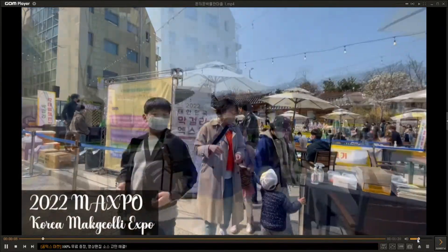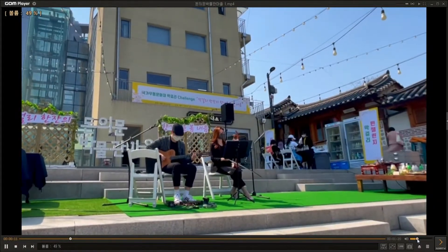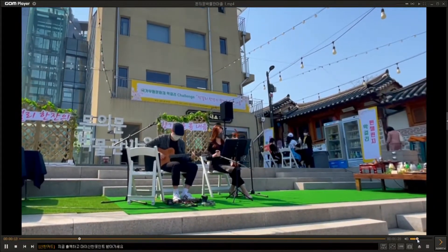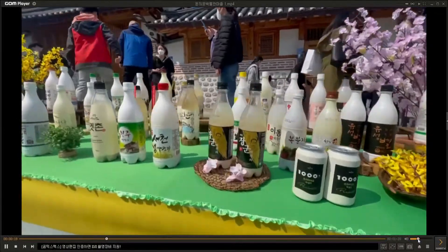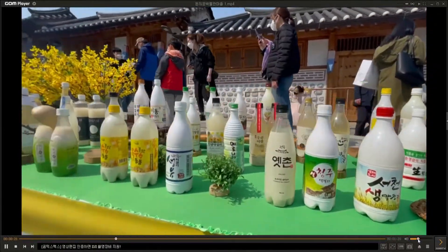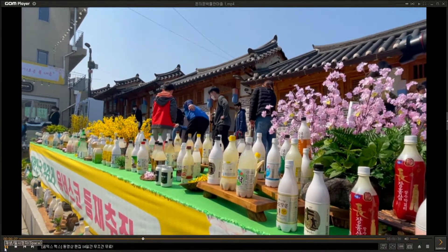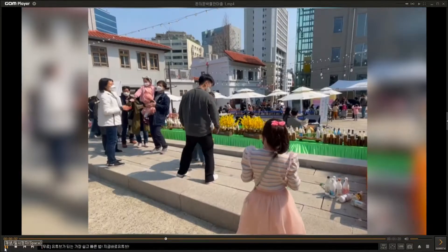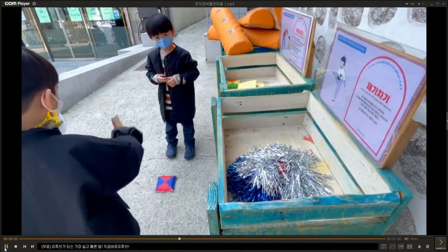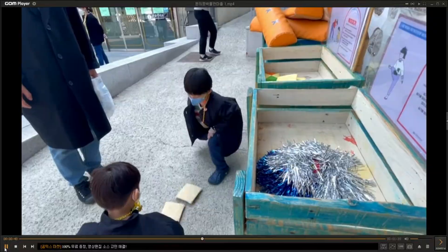This is the entrance of the village - there were two entrances. This is the expo with beautiful gugak, Korean traditional music performance - it was all free by the way. There was a row of makgeolli, which is Korean traditional alcohol, and they were promoting the upcoming expo that's going to be held this May.